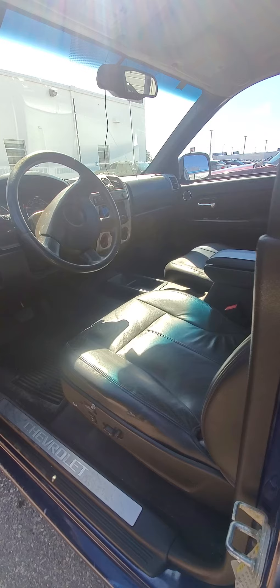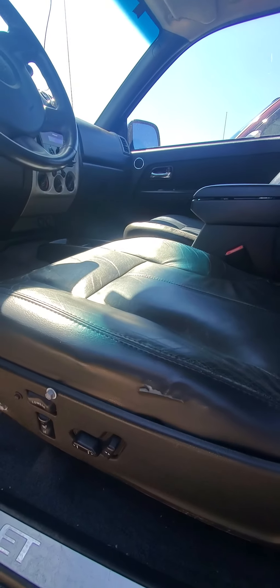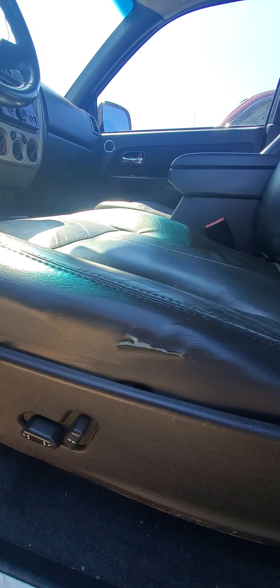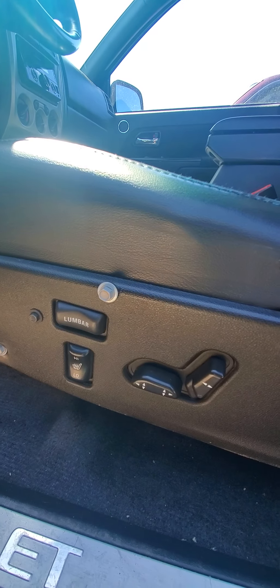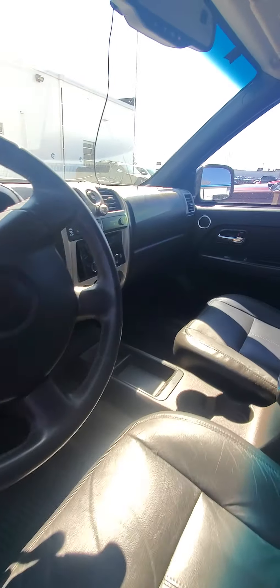Door locks are a problem there. Inside — you know what, it looks a lot nicer than I remember. It's amazing what a recon can do. There's a slight tear in that seat, but the leather seats look good in here right now.